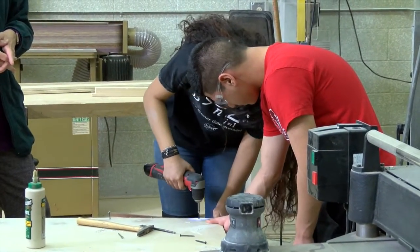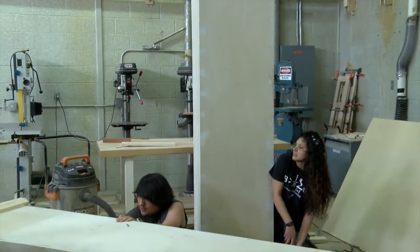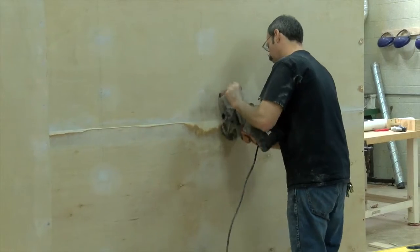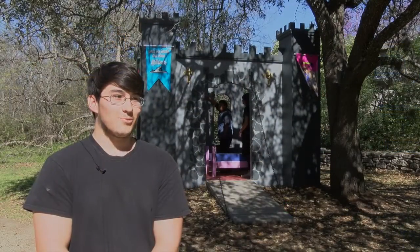It was about a month-long process. First putting the base — we had to do a framing for it, then putting the plywood on top, creating the base, creating all the walls, cutting out the holes for the windows and the door. Then after that, painting, putting the towers up — things like that. Lots of work.